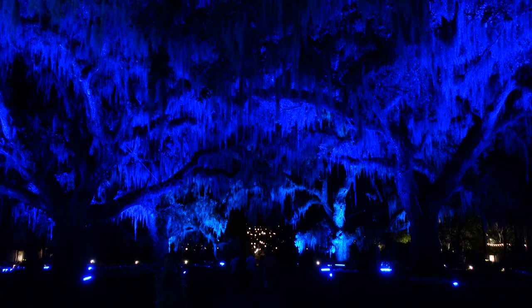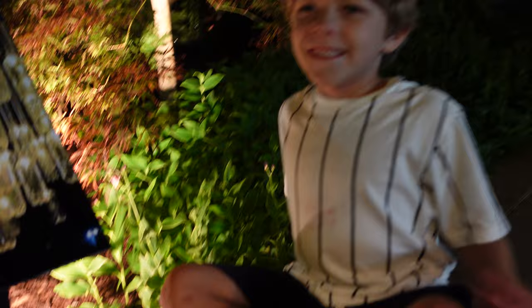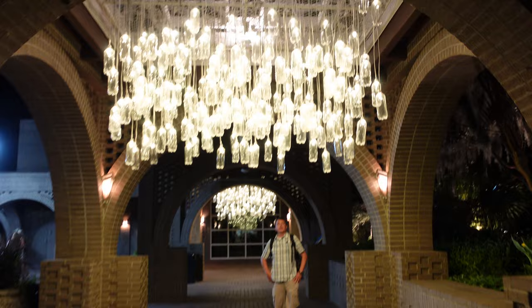It's 10 o'clock and we're closing it down on Live Oak Alley. This one is called Cascades — recycled bottles cascading down like a waterfall, droplets. It was good to be there from before it got dark through twilight, dusk, and into being some of the last people there, just walking around and having the garden to yourself.